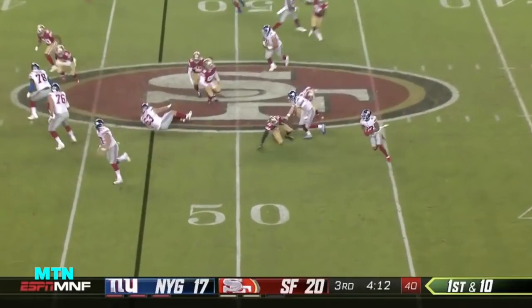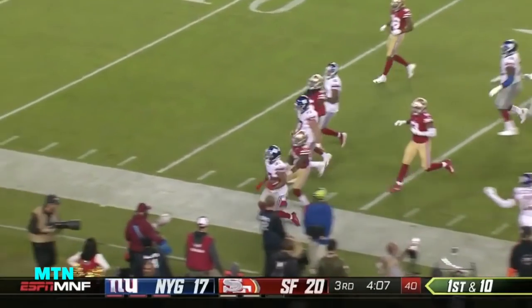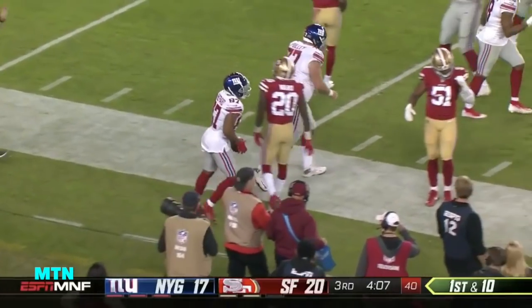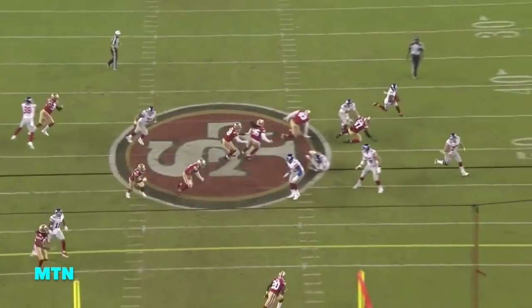They go with a reverse here with Shepard, look at the blockers in front. Shepard finally goes out of bounds. Spencer pulling it — it was a double reverse there. Eli just gets enough of the coverage to work with.